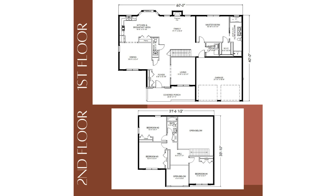Upstairs, a stunning bridge overlooks the family room and foyer, leading to three additional bedrooms, making this a four-bedroom, two-and-a-half bath home.